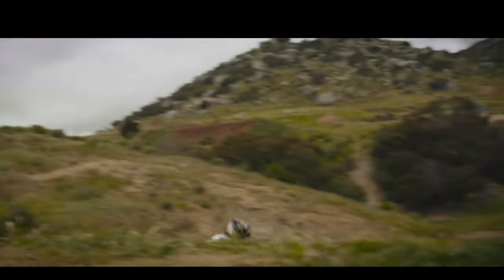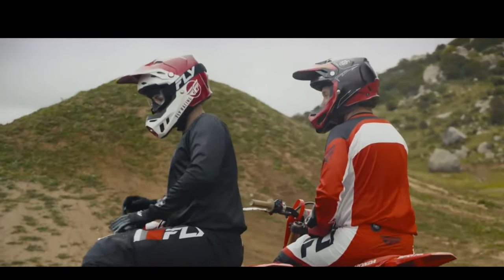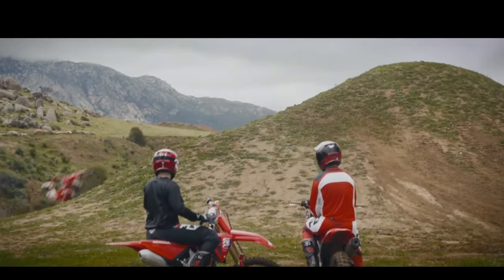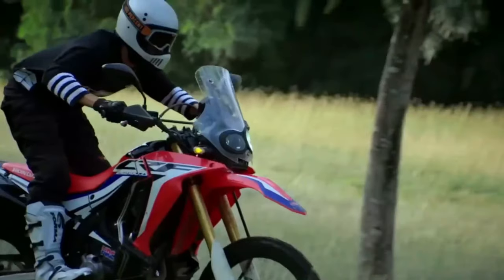The 2025 model introduces updated styling cues, including new graphics and color options that reflect Honda's heritage in rally racing. These aesthetic updates complement the CRF250 Rally's adventurous spirit while ensuring it stands out on and off the road.